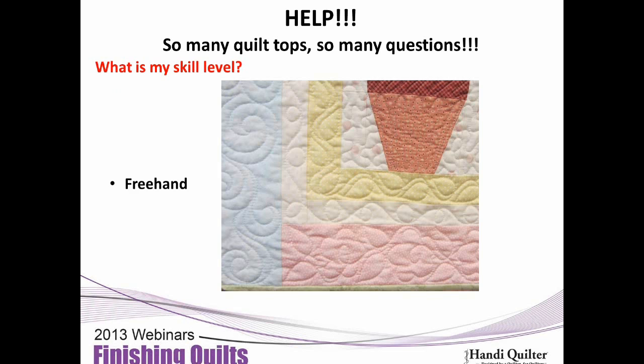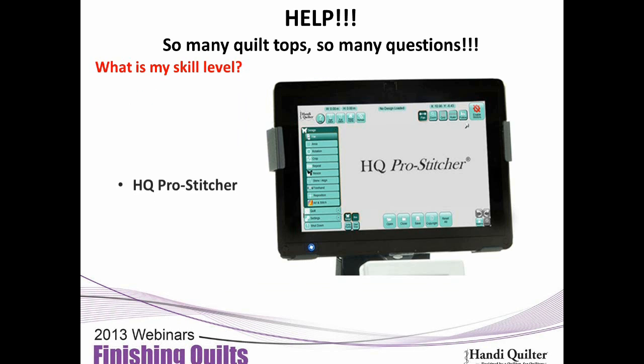Or freehand quilting — a lot of us just look at the quilt and do whatever we want in it, which is great. The ProStitcher is a great tool for those not confident in their freehand quilting, and there are still decisions to be made even if you have a ProStitcher about how to quilt your quilt.